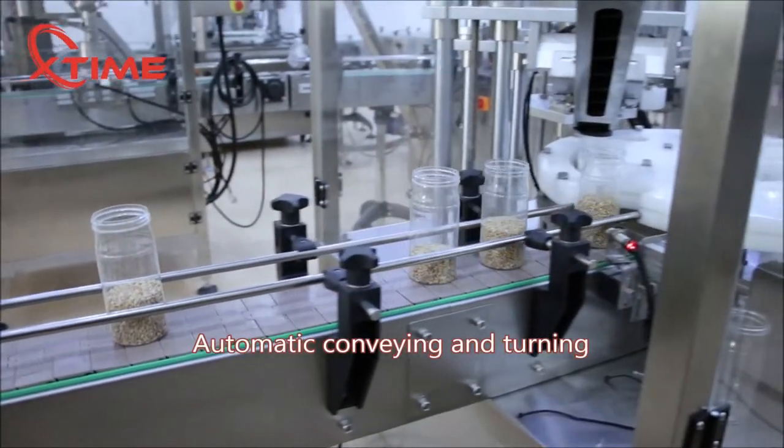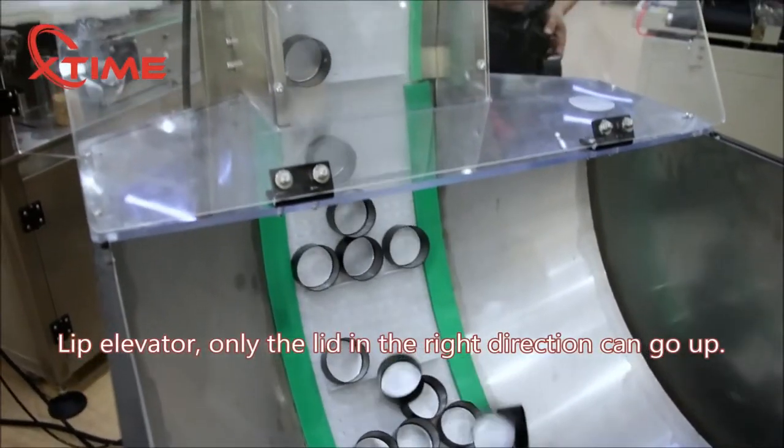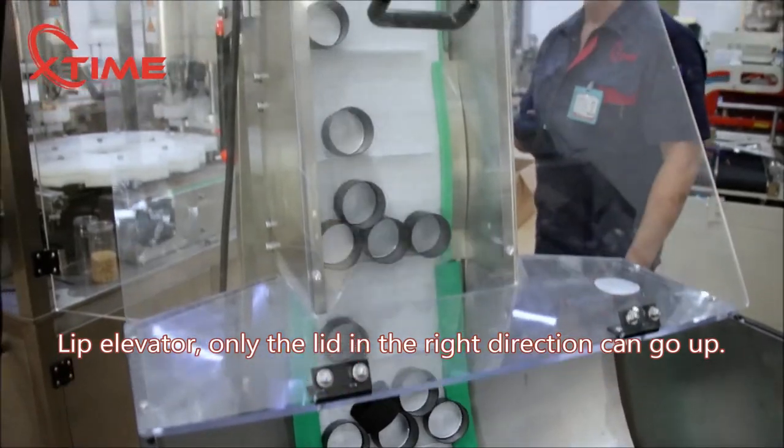Automatic conveying and turning. Lid elevator — only the lid in the right direction can go up.